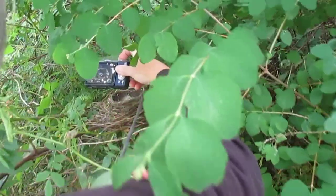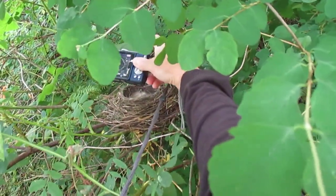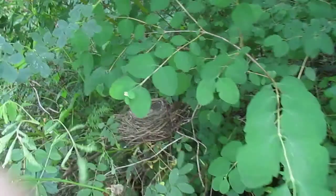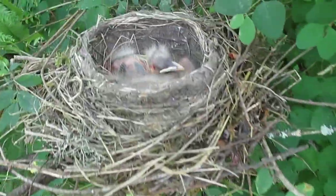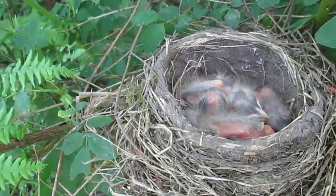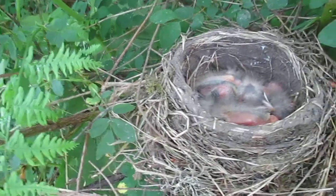We better not disturb them too much, we should get out of here. I'm gonna bother the poor little things. I just want to get a shot — sure, let's blind them. They will have no eyesight because of the flash on their first day of flight, they will fly onto this road and get run over by a car because they won't see it.